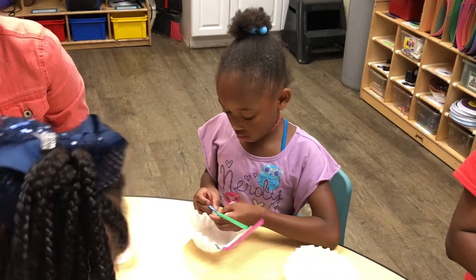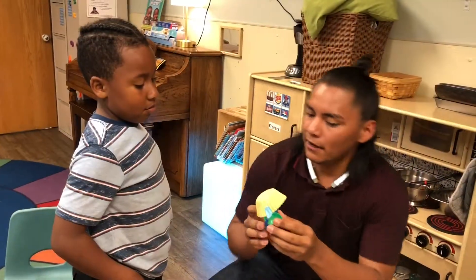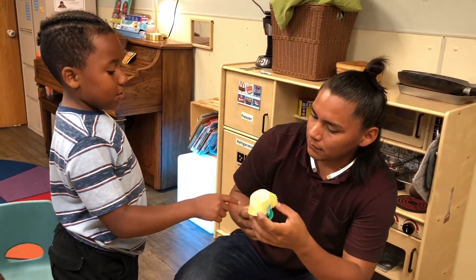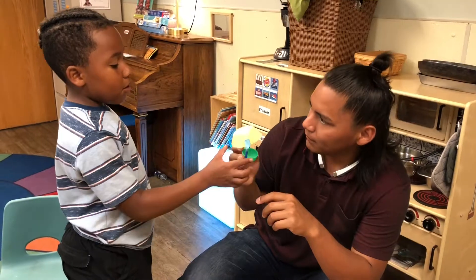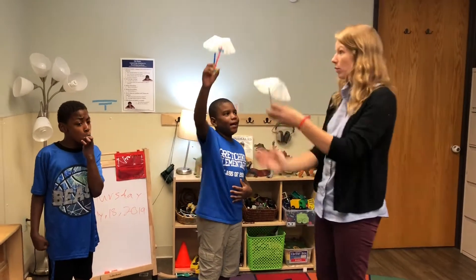You're going to tape it inside and outside. What's slowing this down? We have two forces, okay? Force going down. So if we didn't have any weight, we're going to keep going.